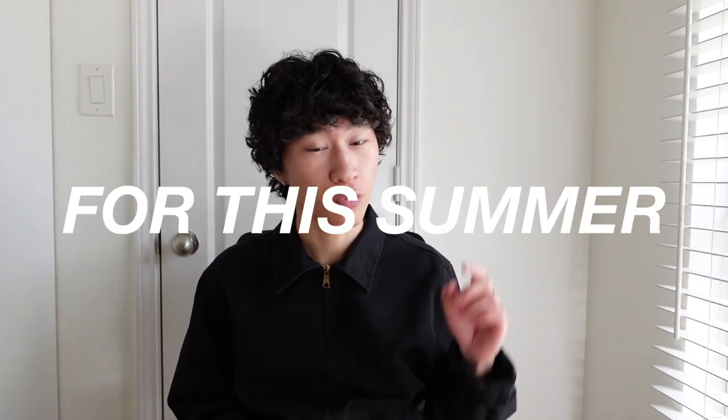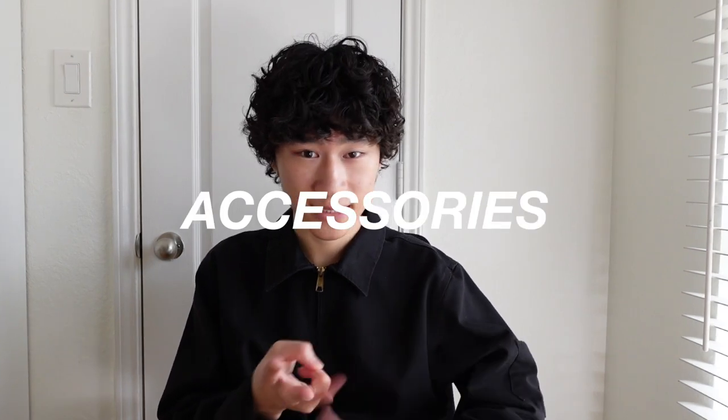Hey what's up, it's Victor and welcome back to my channel. Hope you're doing well and dressing your best. In today's video we'll be talking about the trendiest items that you need for this summer 2023. All of these items have been gaining a ton of traction in the fashion world. We're going to be talking about shoes, clothing, and accessories. So if you want to level up your style for this summer season, let's get this video started.